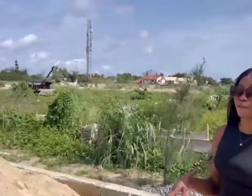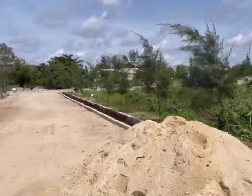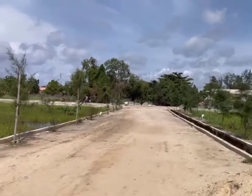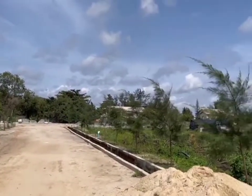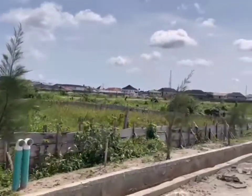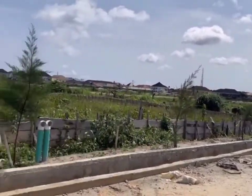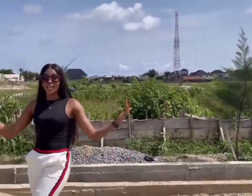It is just one minute away from Genesis Court, which is already sold out now. It is in a serene environment with infrastructures, and it can be compared to the likes of VGC and Megamound in terms of the infrastructure that is coming up in this place.